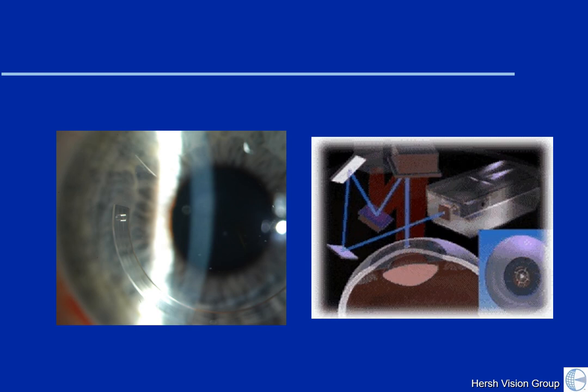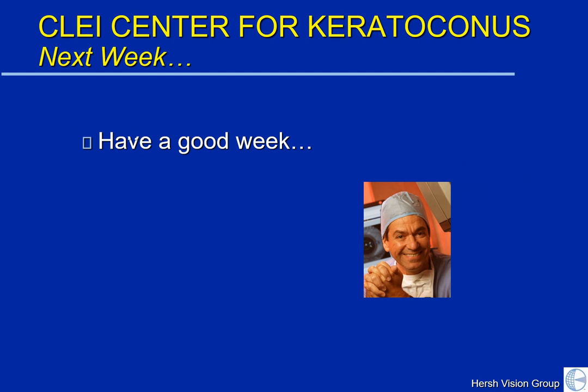Generally, ICLs are safe procedures. There are risks, which can include infection or inflammation in a small number of patients. In addition, there is a slight increase in the risk of earlier cataract formation in patients with ICLs. Cataracts usually form in patients who are older, but a small percentage of patients after the ICL procedure may develop a cataract earlier than anticipated. This can be treated, if necessary, with normal cataract surgery procedures. Thank you for tuning in today, and we look forward to talking about another keratoconus topic next week. Bye-bye now.